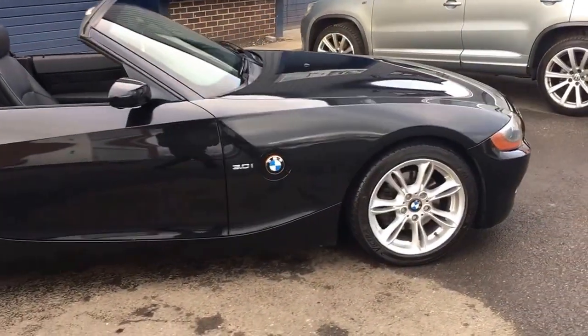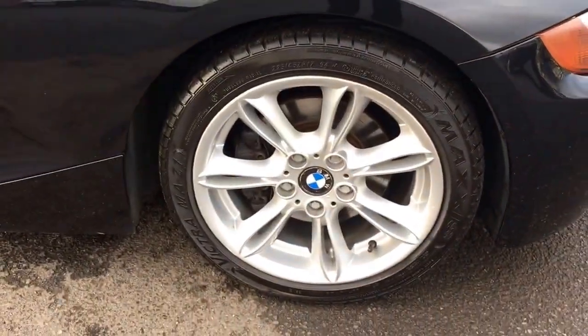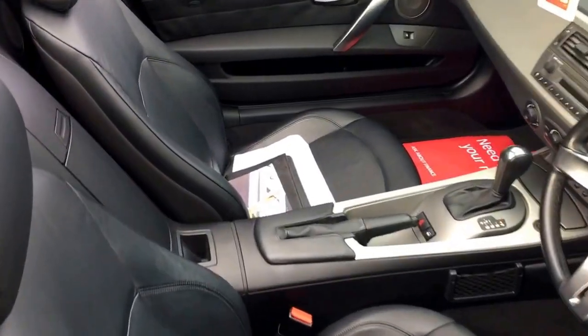The bodywork is all in very good order. Nice and clean 17-inch alloy wheels. It's got a black electronic convertible hood and a black full leather interior.